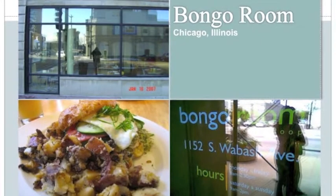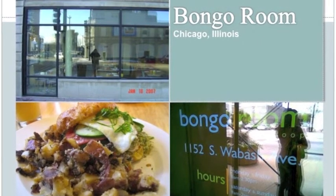Looking for a terrific breakfast spot? Menuism has the perfect restaurant for you. Satisfy your cravings at Bongo Room in Chicago, Illinois.